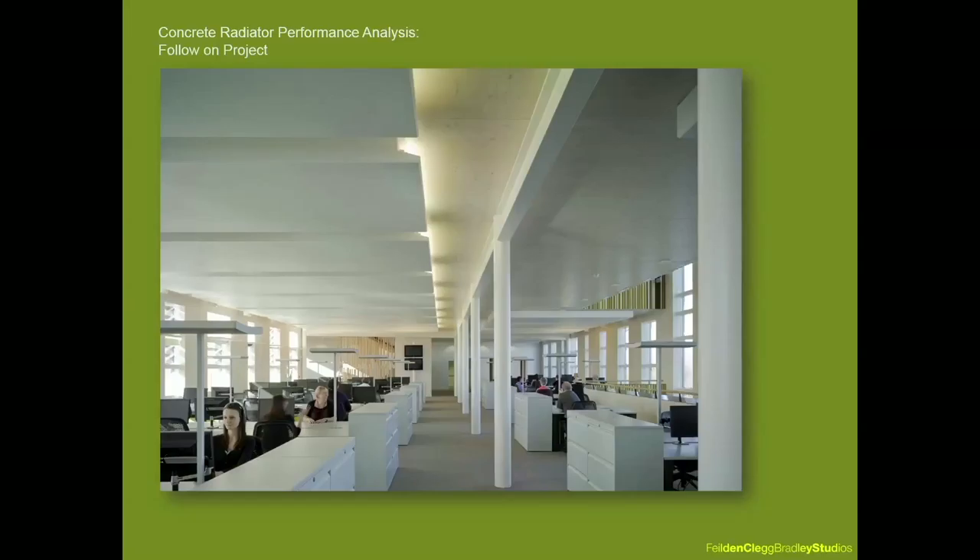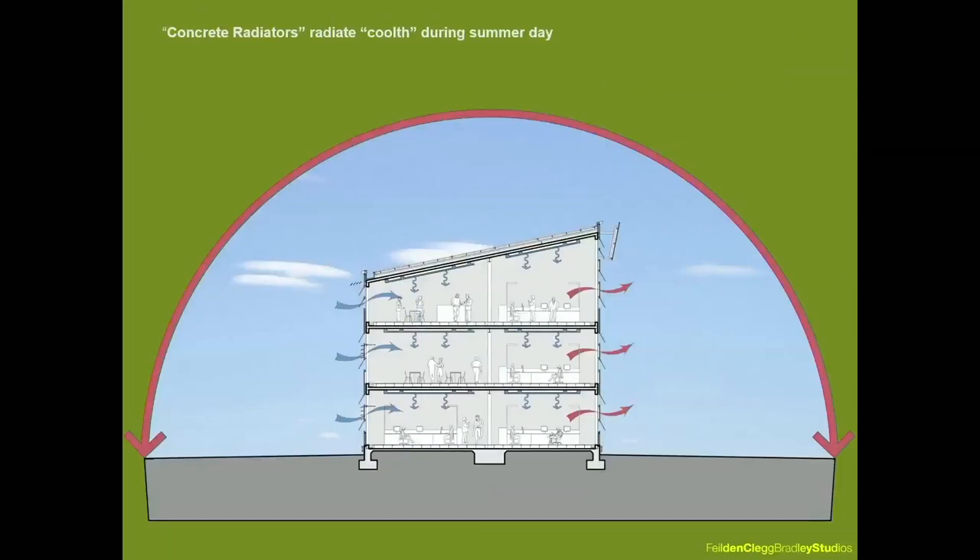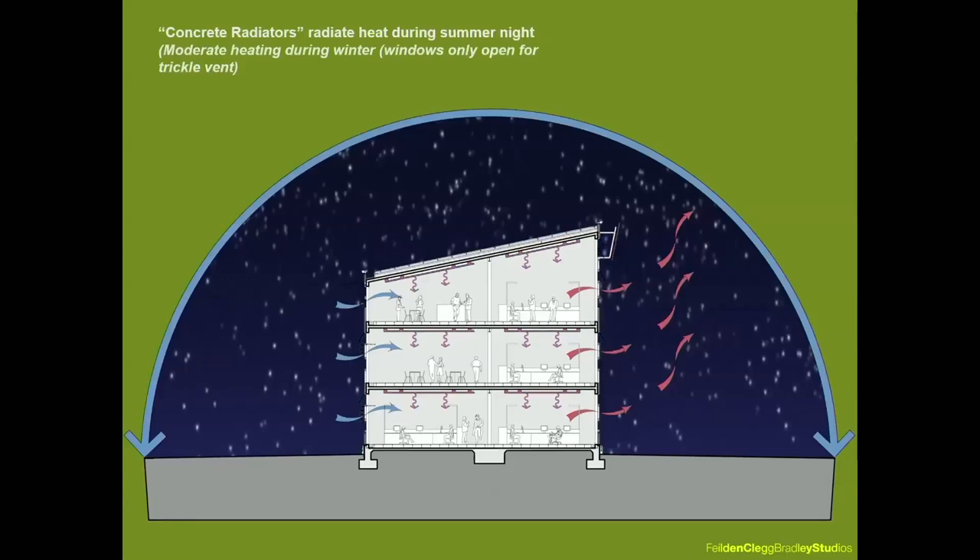With all the benefits of the CLT structure, we were faced with the problem of how to achieve the required thermal mass to allow natural ventilation to function as efficiently as possible. We came up with an option using the exact amount of concrete required for thermal mass, making it work structurally and compositely with the timber — we named these the 'concrete radiators.' The concrete radiators helped improve thermal stability, absorbing heat during the day and either carrying it forward or removing it via cross-ventilation overnight.